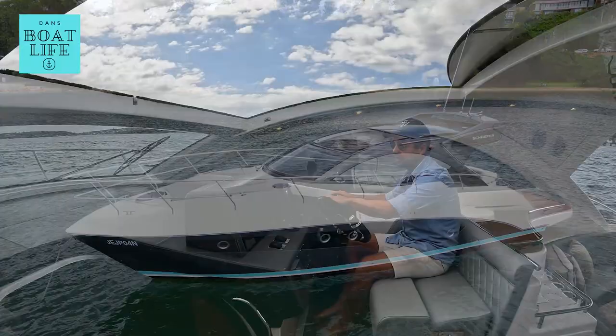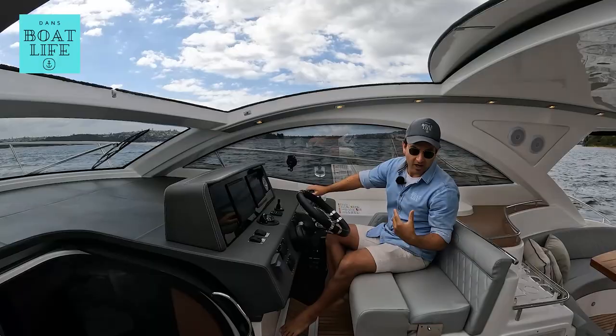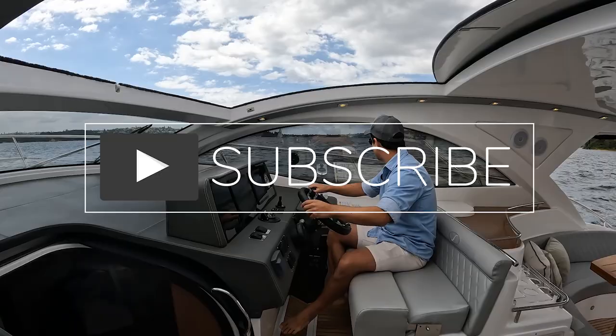G'day guys, Schaefer 400 test drive. I've got the Volvo 320 horsepower D4s on board today. This boat has an option of D6s or the triple 300 Mercs, which looks exciting as well. I've already tested a couple of Schafers on the channel — I'll pop up a link on screen now and leave it in the description below to the V33, which was quite a fun boat to test last summer.